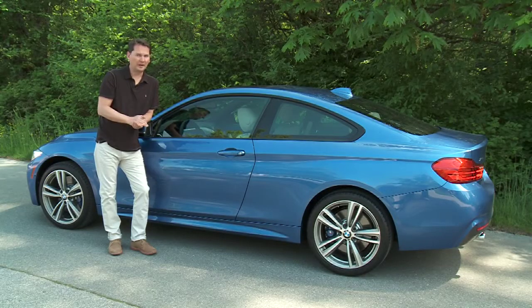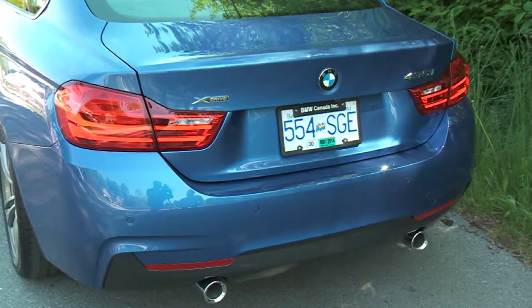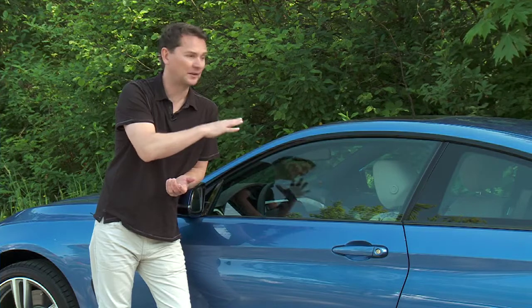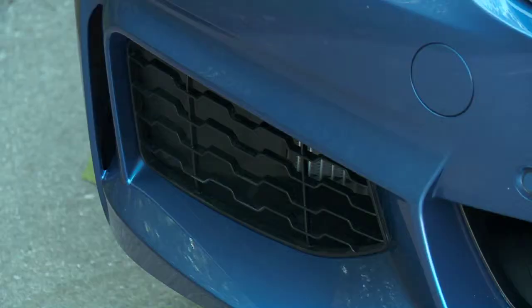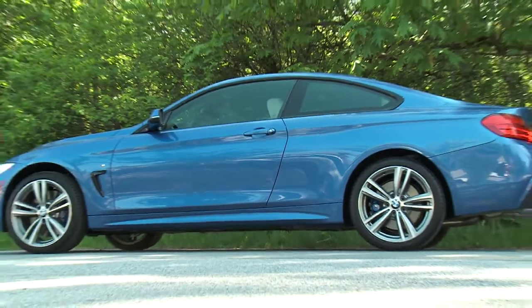This 4 Series is definitely bigger than the 3 Series coupe it replaces — about an inch longer, 3 inches wider — but the biggest difference is the cropped roofline, which provides a sleek and sexy-looking silhouette. This new 4 Series is a bit more elegant, not as business-like as the older car, but it has some very sexy lines down the side.